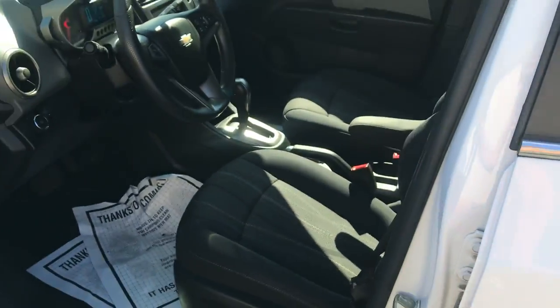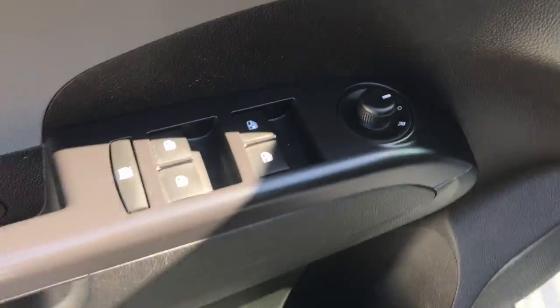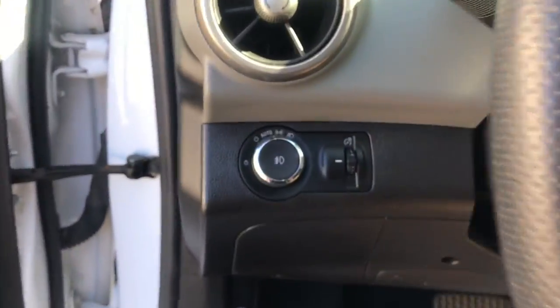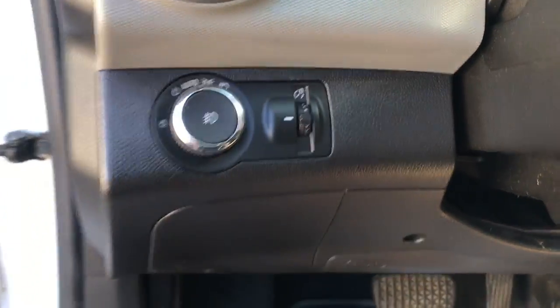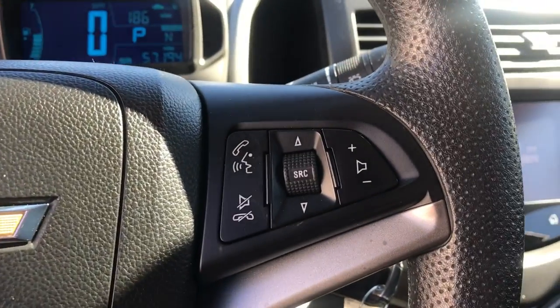Take a look at the interior here. You can see you've got your black cloth interior. You've got your power windows, mirrors, and locks. These are the controls for your driver's seat down below there. Step on inside here — to the left of the wheel you've got your lighting controls. On the wheel you've got some functionality: your cruise as well as some functions for your audio system.